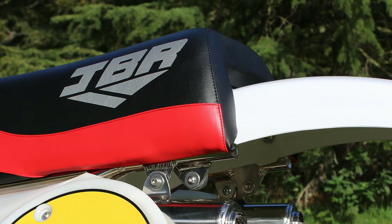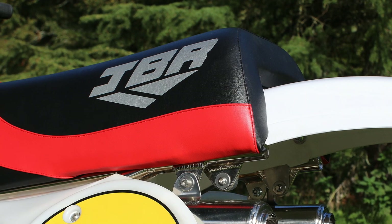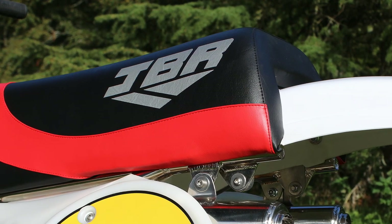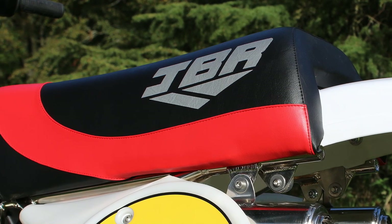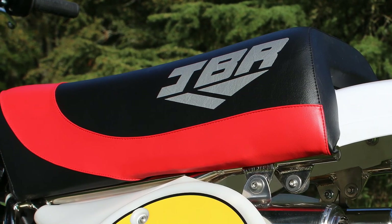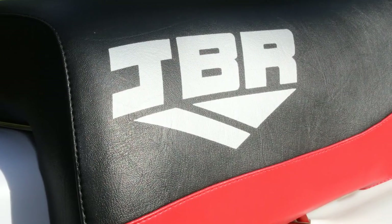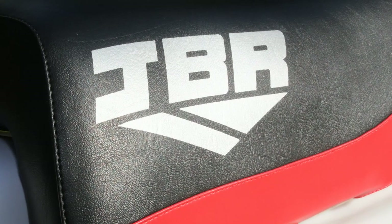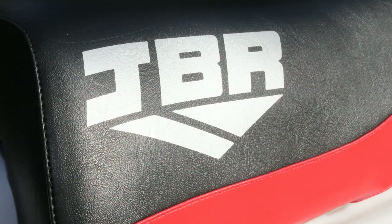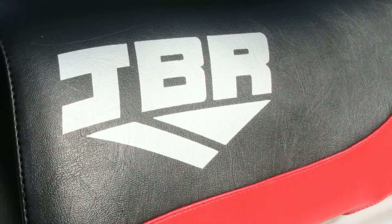Naturally with all these brand new bike builds, the seat is all new with a brand new seat base, foam, and this lovely JBR quality seat cover. Just a point of interest: the seat base is from Scotland, the foam is from Birmingham, and the cover was actually supplied from Newcastle — so a very good mix of suppliers from all over the UK for this particular item.